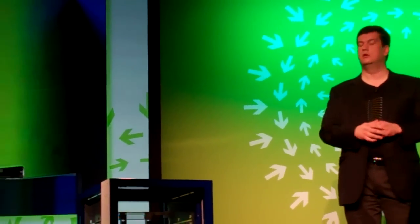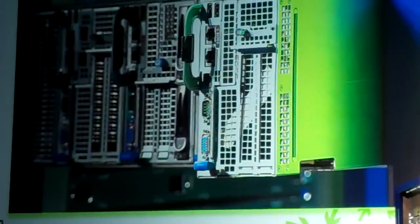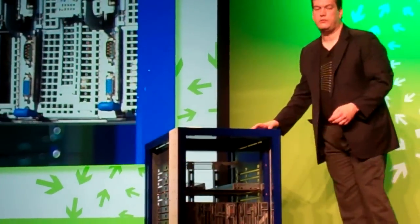You can have compute, you can have storage, you can have many other things inside of that standardized physical, mechanical, and electrical enclosure. This is something that we'll have available in our DCS group to our large customers later this year.